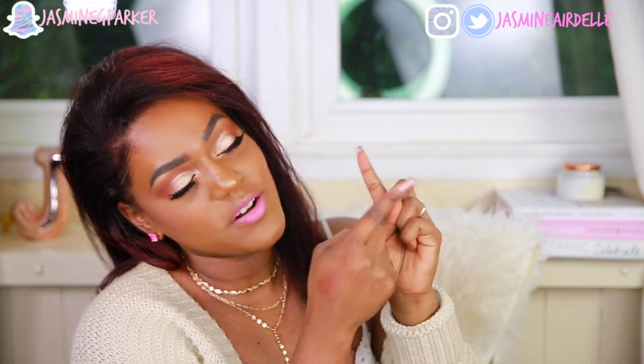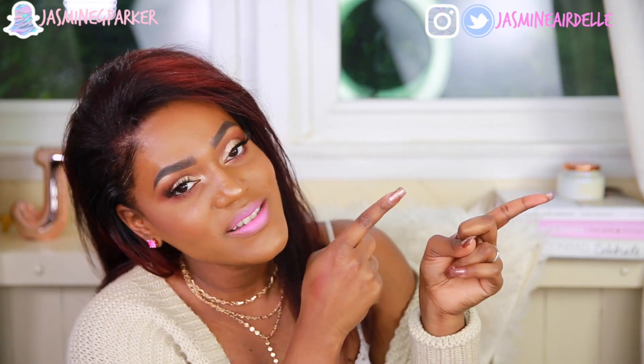Don't forget to subscribe to my channel — just click this little circle right here with my face and you can subscribe. And if you want to check out another video from me, you can click this one right here to check out some more videos.